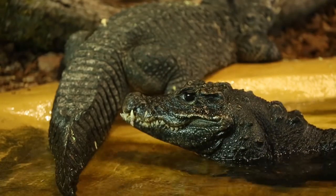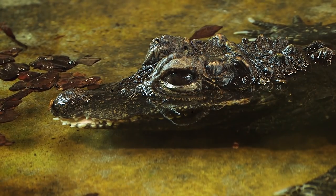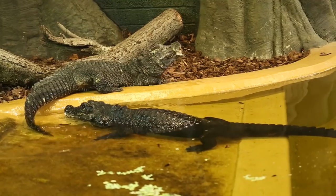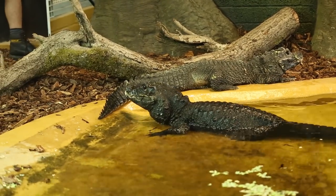The dwarf crocodile is classified as vulnerable on the IUCN red list and faces threats such as the demand for bushmeat and habitat loss due to deforestation. Unfortunately, due to their small size and general non-aggressive nature, this makes them relatively easy to catch and transport.